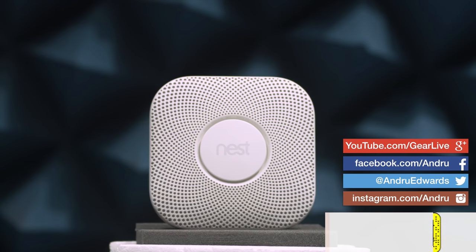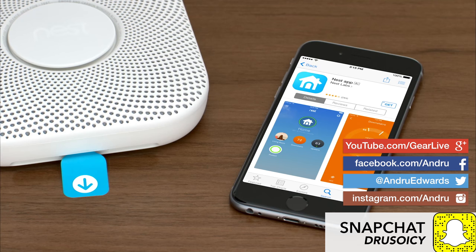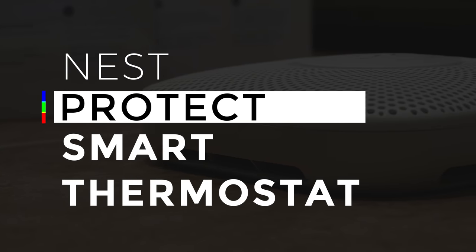One of the most overlooked and annoying pieces of tech inside your home is probably your smoke detector. But here in the age of the smart home, you can get a smoke detector that not only alerts you when necessary, but actively aims to take care of you and your family. Today I'm going to show you one of the best smoke detectors you can buy for your smart home — the Nest Protect.